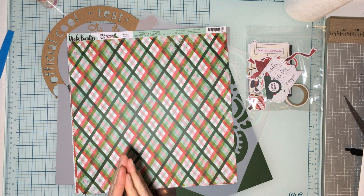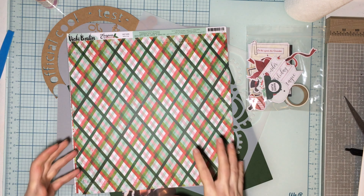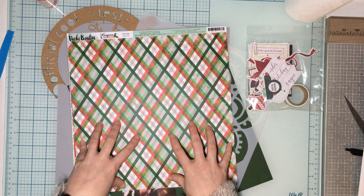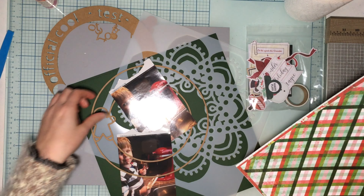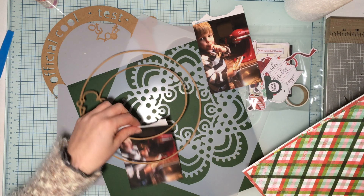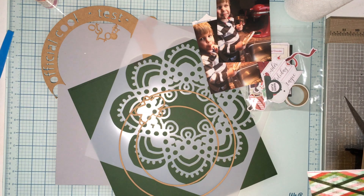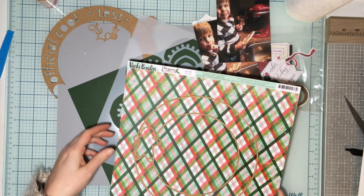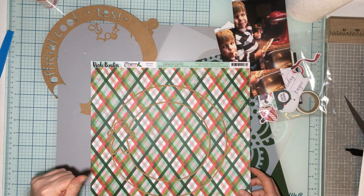Hello everyone and welcome to my channel! Welcome to day five of Confessions of a Paper Attic's 20 Days of Christmas Cut Files. I'm going to be playing with Vicki Boutin's Evergreen and Holly. I got this as a scrap room kit for this month — it's in the Flavors of the Month kit. I've got some pictures of my little man licking the batter off the paddle of my mixer, and I have this Official Cookie Tester cut file, a new release this month.